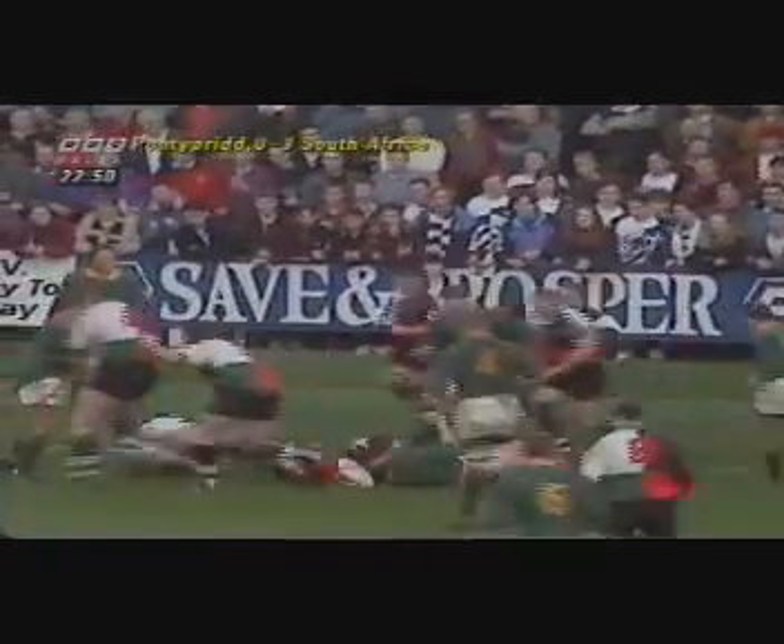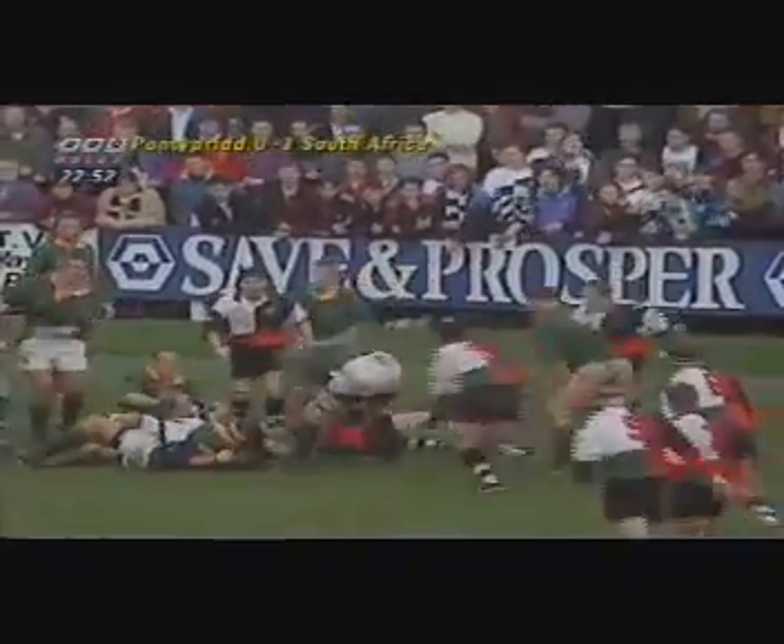Looking forward as Jason Lewis sets off — good running from the centre. Offside.